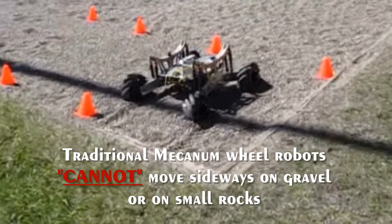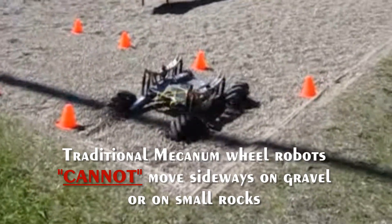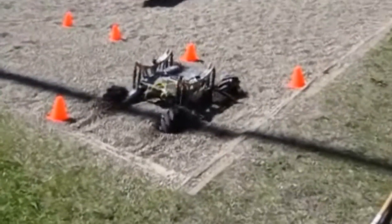Furthermore, traditional omnidirectional robots cannot move precisely sideways on hard or soft terrains including grass or various gravel sized rocks, including river rocks and large boulders.